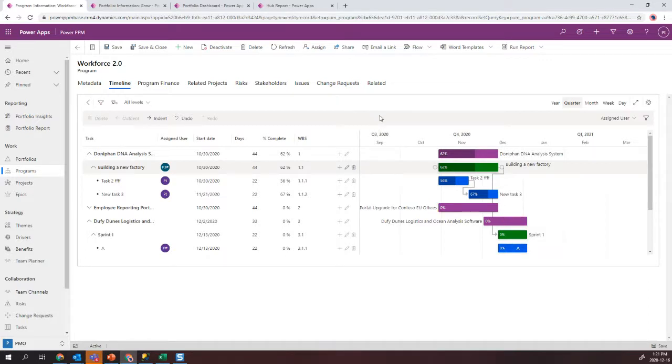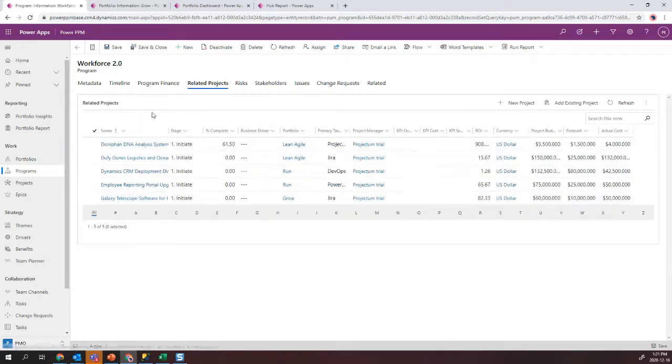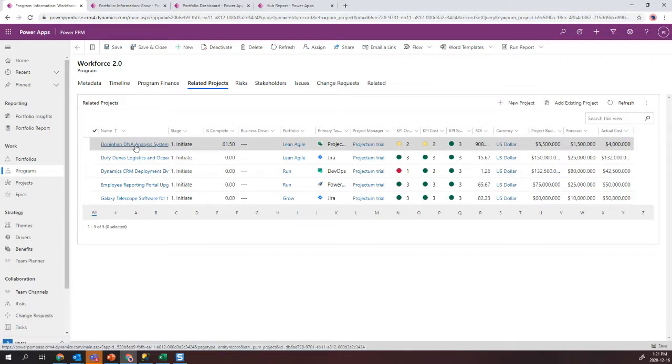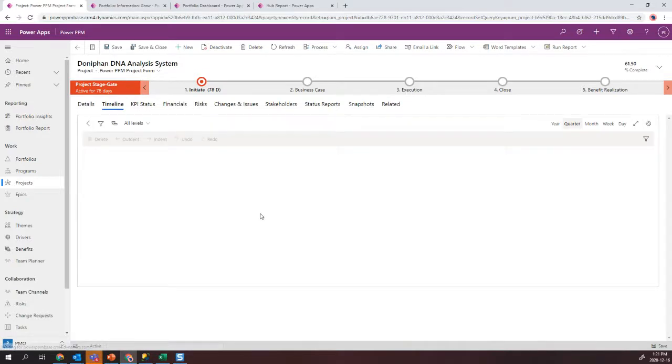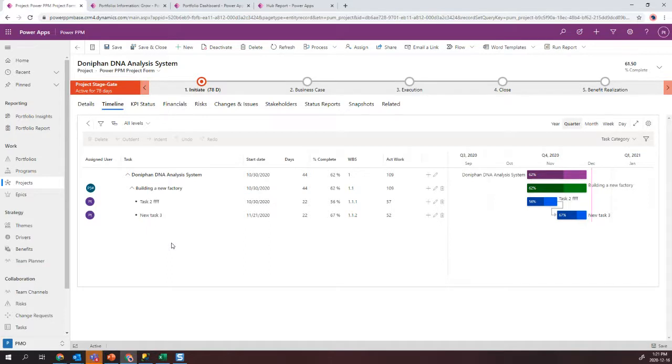Drilling down from a program to a project-level view shows an almost identical interface but slightly simplified and designed for what project managers want to see, versus the program view designed for program managers and project directors. The same functionality applies — nothing has really changed at this level.